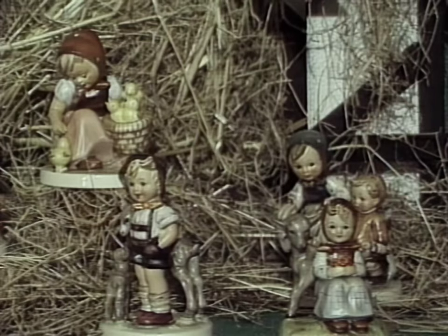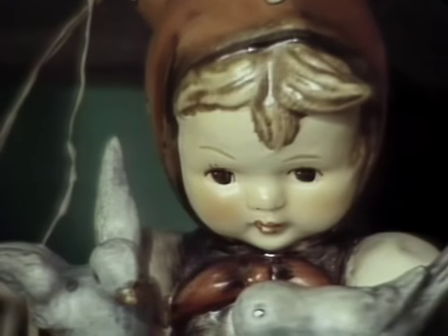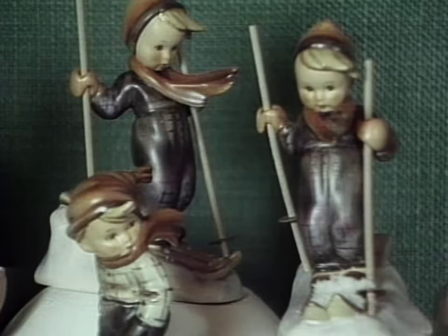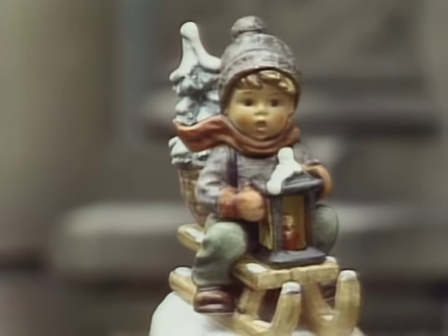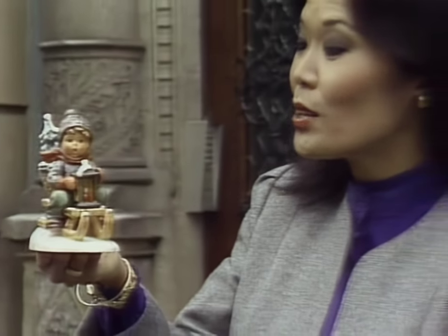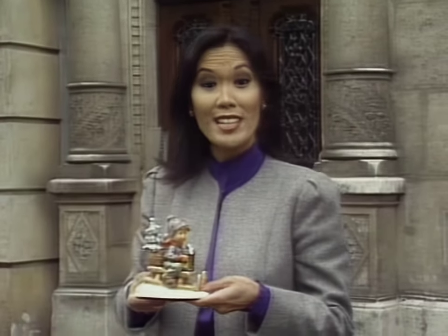These Hummel figurines on display here at the Goebel Porcelain Factory are among the most famous in the world. In the United States alone, a nationwide club of collectors has more than 200,000 members. Figurines like this one are inspired by the charming sketches of Sister Maria Innocentia Hummel, a Franciscan nun who lived at the convent of Zeeson.